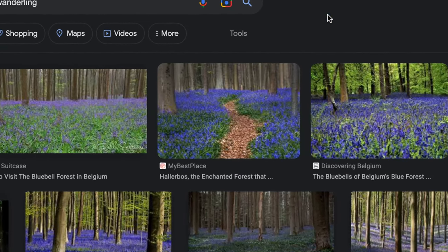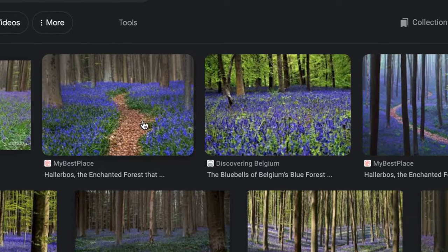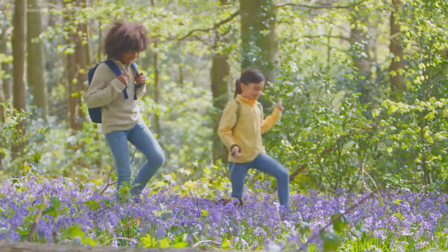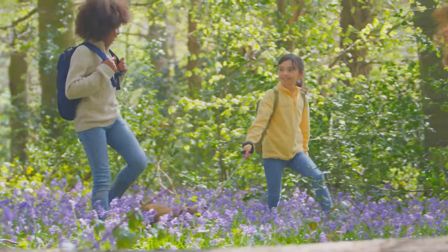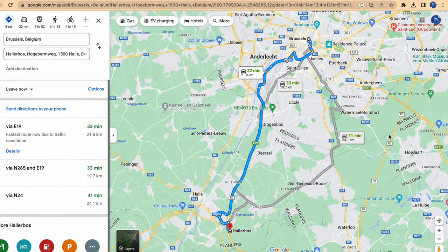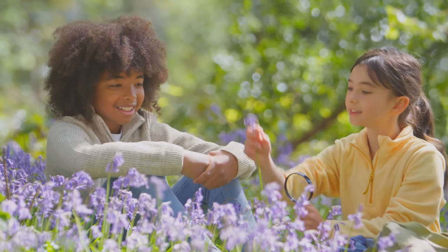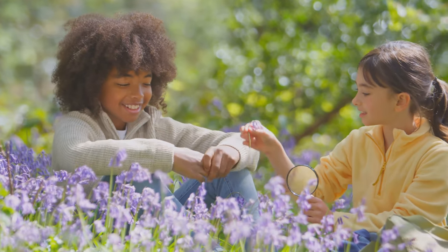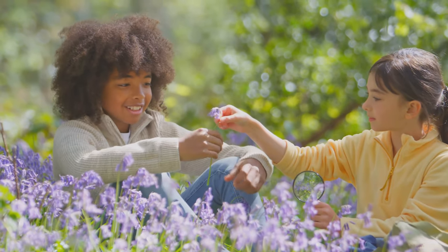The best place to see the blanket of colors is the Roodbos Wandeling, a 4.5-mile yellow walkway with stunning views. Note there are no restrooms on the property and only a few restaurants nearby. The forest is around 12 miles from Brussels — you can take a train from Brussels to Halle, and the forest is about 15 to 20 minutes by bus. You can also drive, but due to crowds, roads are sometimes closed and parking is very difficult, so plan ahead.